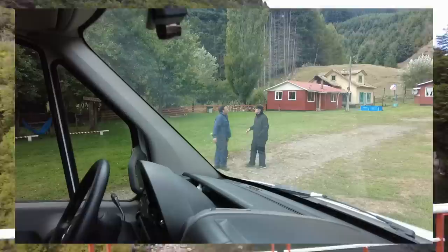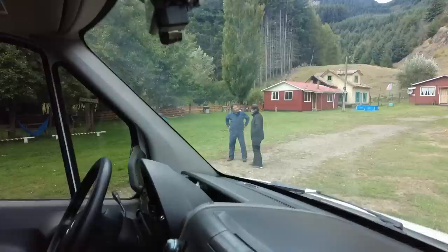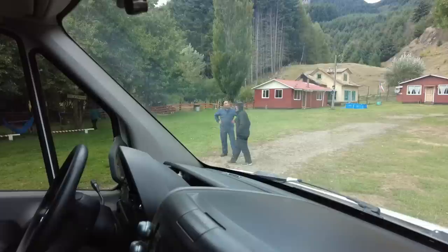We've reached our potential camp spot and Snow is out here working the details. Normally this is my task, but I took a pass and Snow sought this place out and said it was really good.